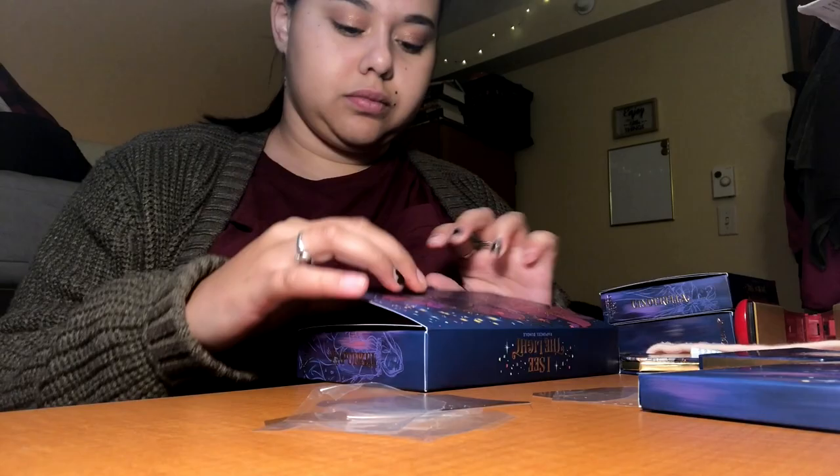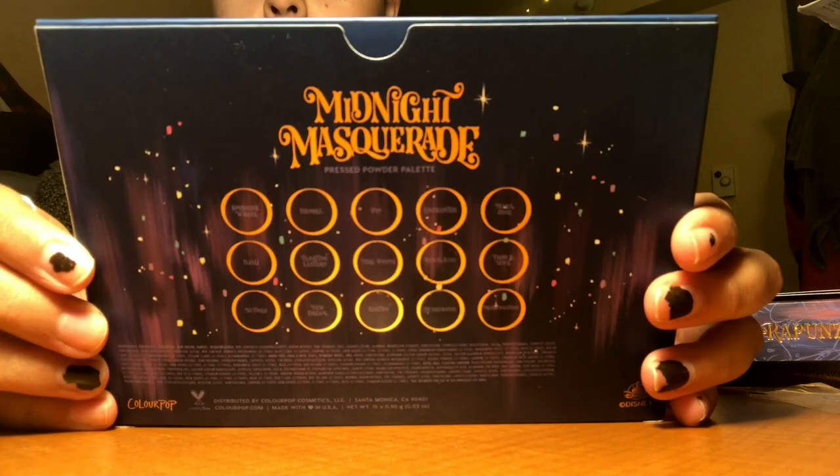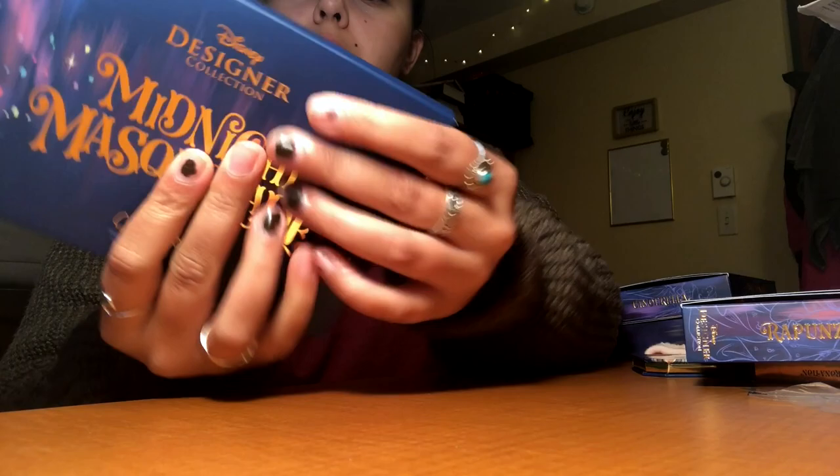Now for the big one — the Midnight Masquerade palette. This is such a pretty color; I love the packaging. The gold palette is beautiful. All the shade names are on the back in order, and it's also very nice on the palette itself. 'Midnight Masquerade' is written on each side. Opening it up...